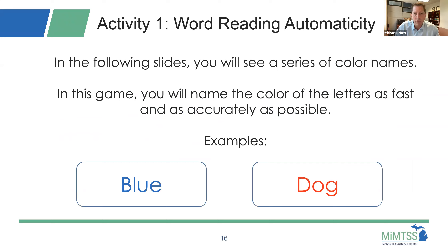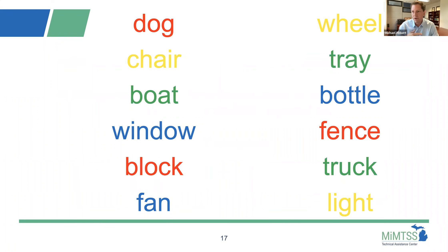We're going to do a little activity — I'm going to pick on John. In the following slides, you're going to see a series of color names. In this game, you're going to name the color of the letters as accurately as possible. For example, in the word 'blue' written in blue letters, you say blue. In the word 'dog' written in red letters, you say red — you're focused on the color of the letters, not the word itself. Let's go down the list: red, yellow, green, blue, red, blue, yellow, green, blue, red, green, yellow.